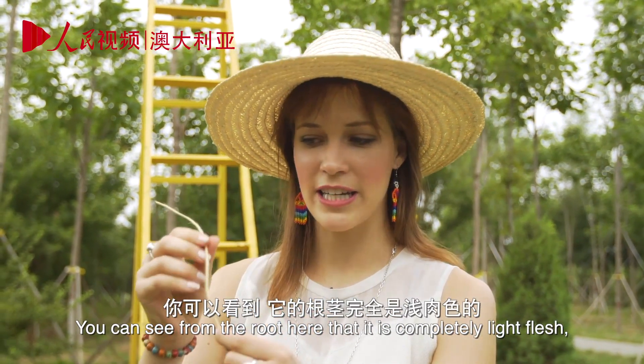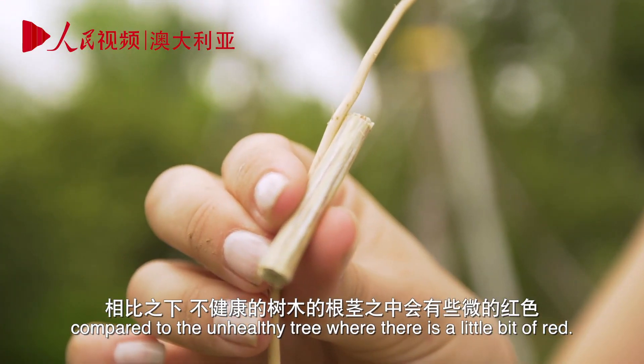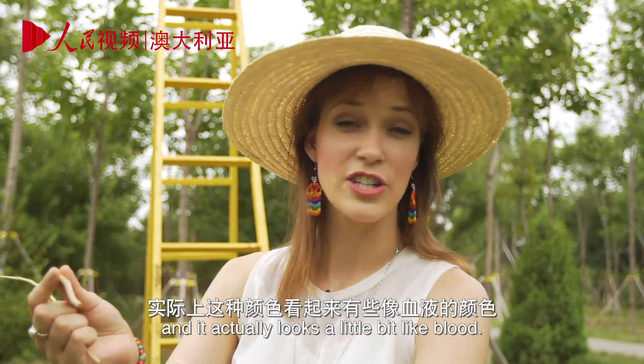You can see from the root here that it's completely like flesh, compared to the unhealthy tree, where there's a little bit of red. It's more pronounced when you peel back the bark, and it actually looks a bit like blood.